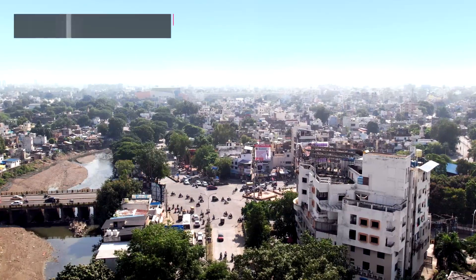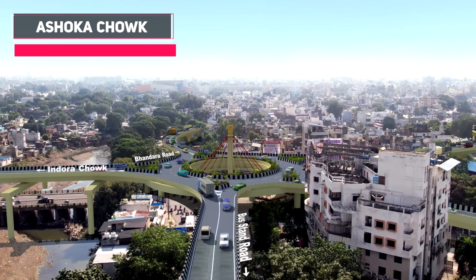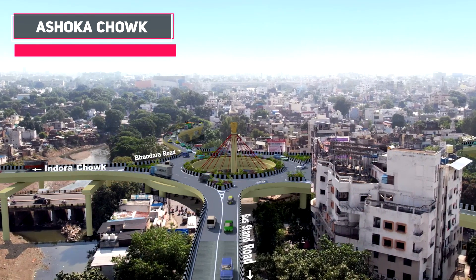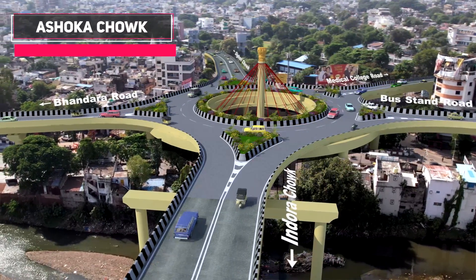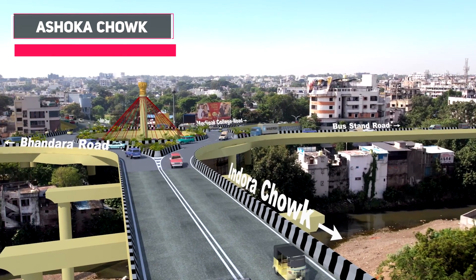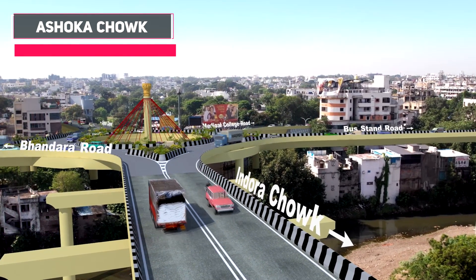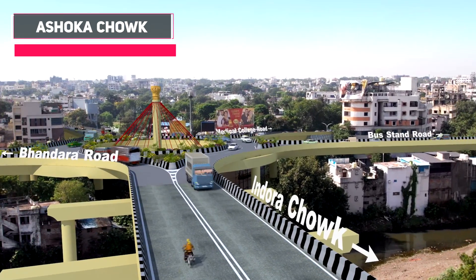The elevated flyover will continue over Nag River and connect to a cable-stayed elevated rotary at Ashoka Chowk. This state-of-the-art elevated rotary will ensure signal-free traffic movement and will be designed with 24 cables resembling the Ashoka Chakra, and features Ashoka's pillar at the top of the centre pylon.